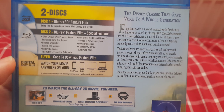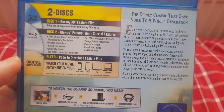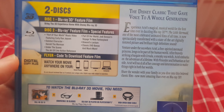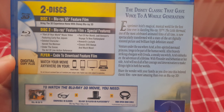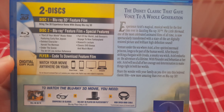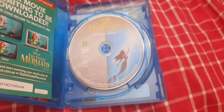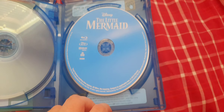And the Blu-Ray special features include the Part of Your World music video featuring Carly Jepsen, the lead character Harold, Under the Scene, the art of live action references, Part of Her World, Jordi Benson's Voyage to New Fantasyland, Harold's Lecture, and classic DVD bonus, and much more. Let's open up now, shall we? Here we have is a Blu-Ray 3D disc and a Blu-Ray disc.